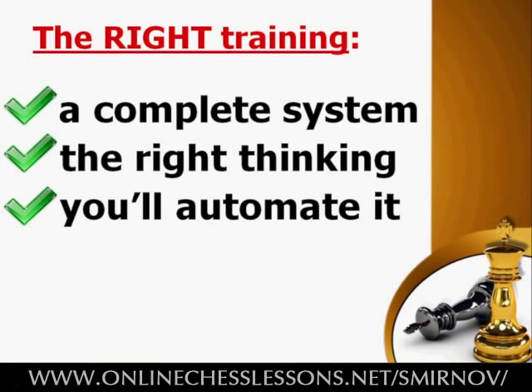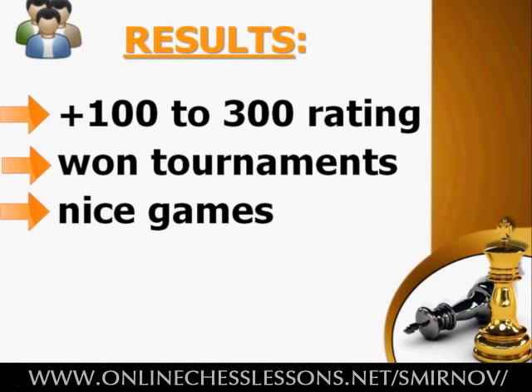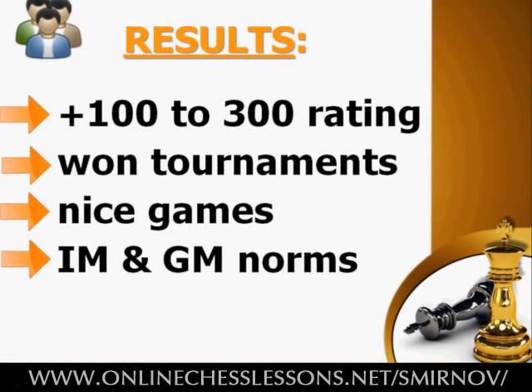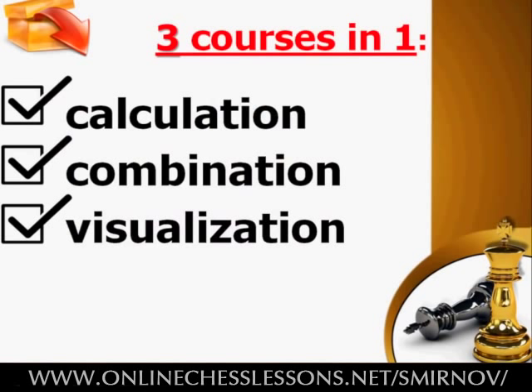Until today, only my private students have had access to my system of tactics and calculation. They have been enjoying increasing their chess rating by leaps and bounds, winning more tournaments and bigger prizes, winning games in breathtaking fashion, and even grabbing International Master and Grandmaster norms. But now that the course 'Calculate Till Mate' has been released to the public, you can enjoy the same successes. In fact, this one huge course contains three courses: a calculation course, a combination course, and a visualization course — all squeezed into one neat package.